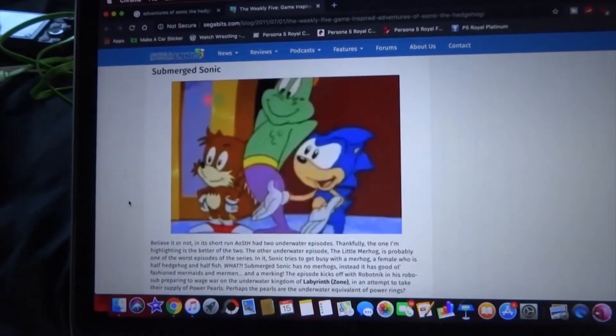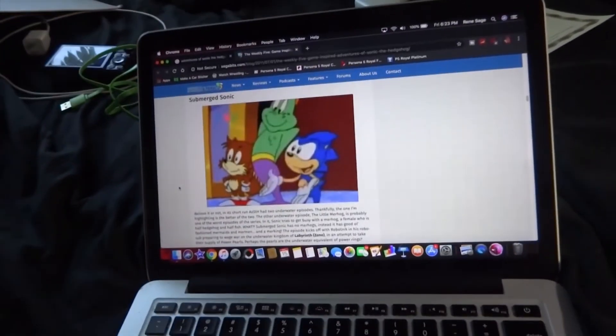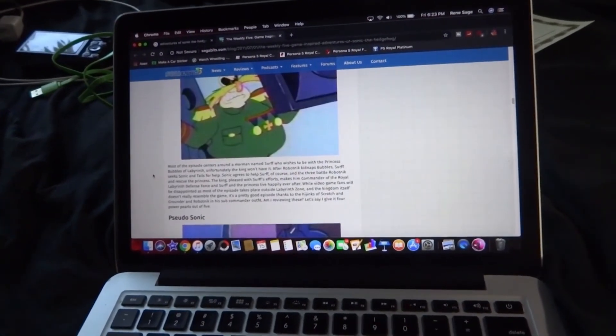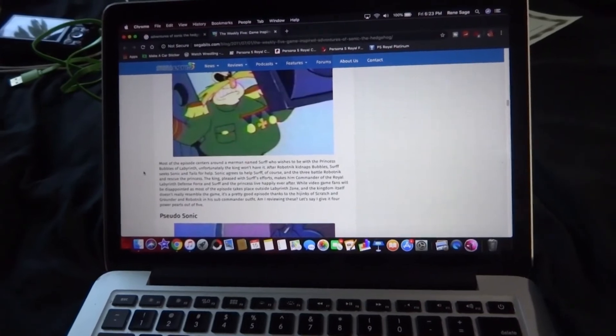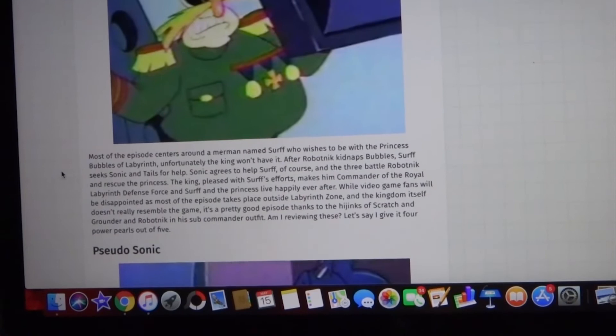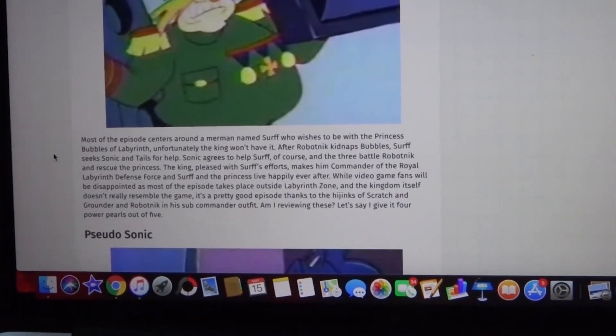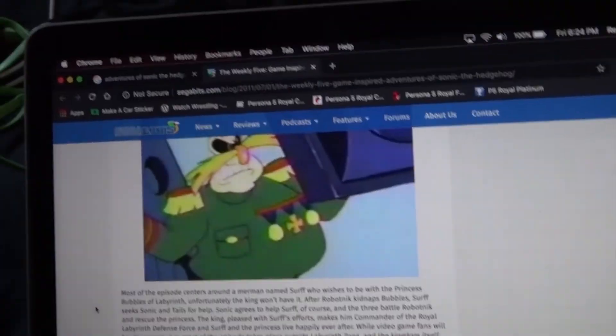So we're trying to look at who this character is right here. Turns out his name is Surf, and it says he's in one of the two underwater episodes. In the first one, I know there's like a sea hog — where it's like a mermaid and a hedgehog — and it looks weird. This whole show is weird. It's like some kind of fever dream.